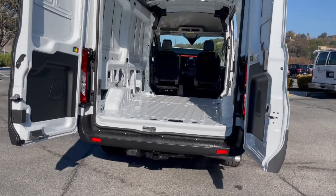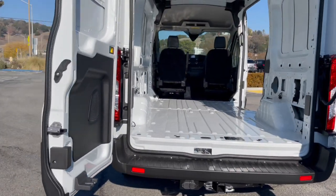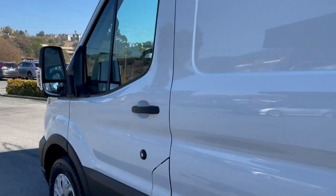Our client chose the tow package, the trailering brake assist, the trailer tow mirrors, and backup camera.